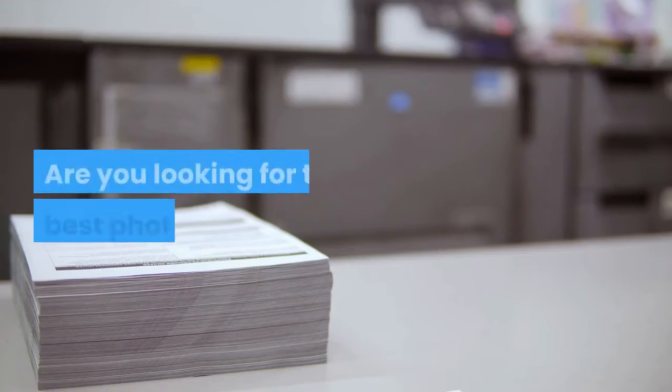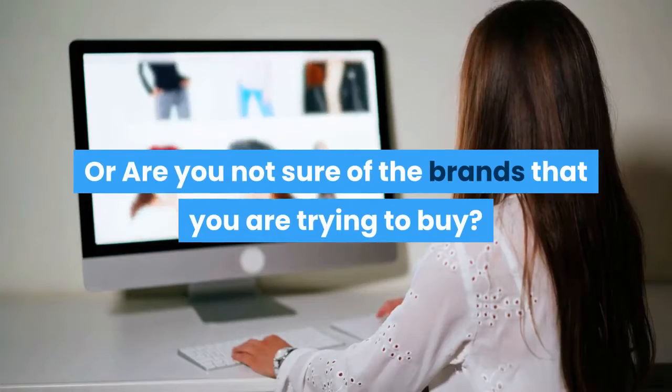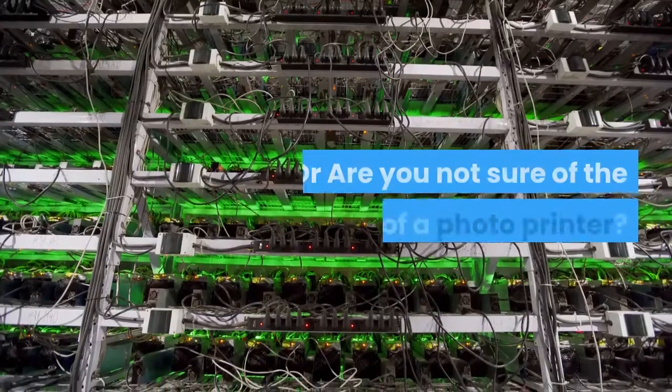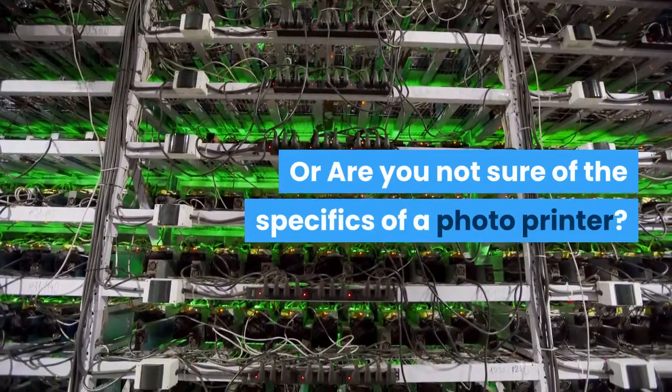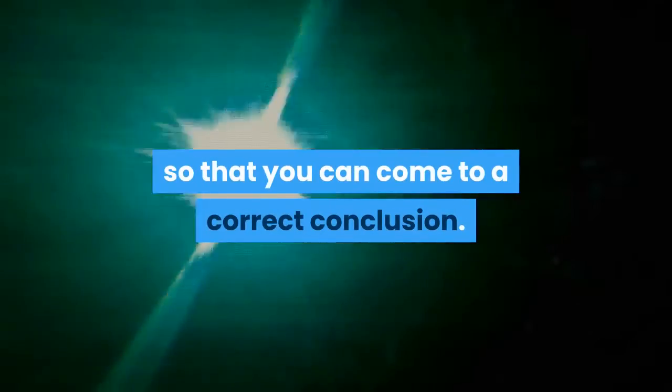Hello guys! Are you looking for the best photo printers? Or are you not sure of the brands that you are trying to buy, or the specifics of a photo printer? If yes, then you have come to the correct place. Just stay tuned till the end so that you can come to a correct conclusion.